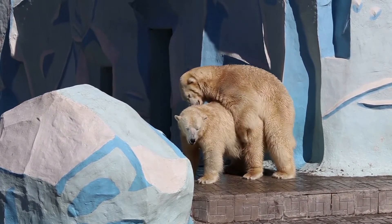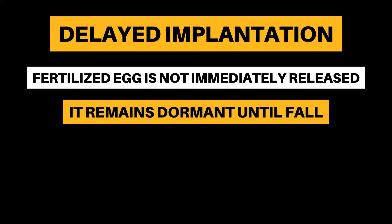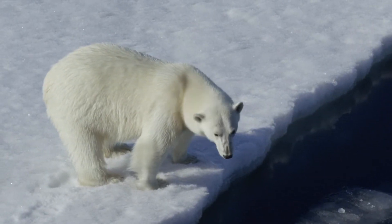They have a reproductive strategy called delayed implantation. Once the egg is fertilized, it won't immediately enter the uterus. Instead, it remains dormant until the fall, giving the female time to build up her fat reserves ready for the pregnancy.